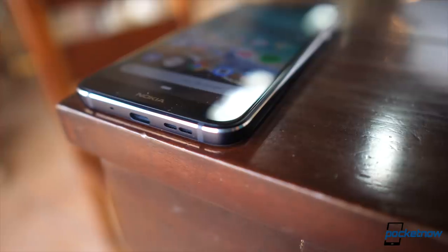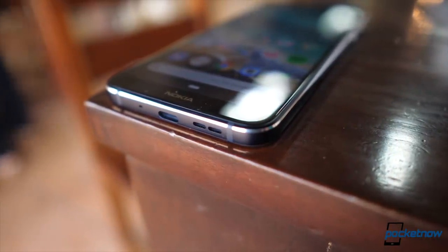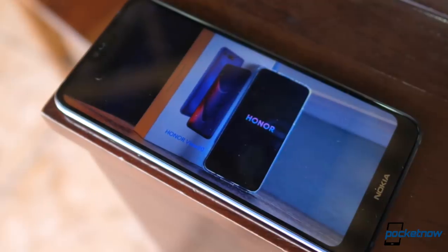Other things I'm mixed about include the speaker, which is loud but sounds a lot better if you assist it with your hand. And in the case of the display, the whole notch and large chin just really hinder all the great quality brought by the panel.